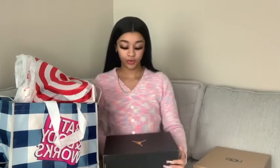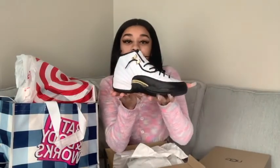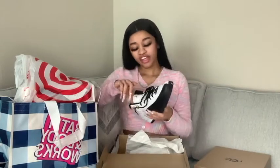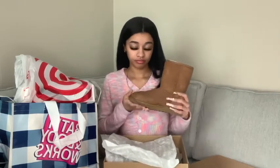The next pair are Jordans I bought from a reseller — they're just the Taxis. I'm kind of iffy about them. They're cute but I'm like, do I really like them? I think I paid $190 for these. Then I bought another pair of UGGs because it's winter time and UGGs are everything. They're just the regular brown ones — you can't go wrong with a basic pair of UGGs, they go with everything.